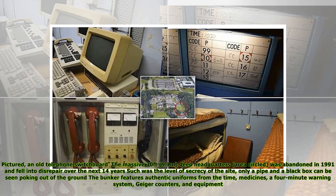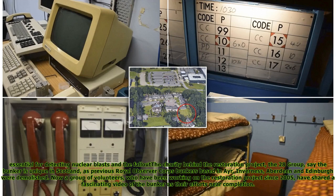An old telephone switchboard is among the features. The massive 30 feet — 9.1 meters deep — headquarters was abandoned in 1991 and fell into disrepair over the next 14 years. Such was the level of secrecy of the site, only a pipe and a black box can be seen poking out of the ground. The bunker features authentic uniforms from the time, medicines, a four-minute warning system, Geiger counters, and equipment essential for detecting nuclear blasts and the fallout. The charity behind the restoration project, the 28 Group, say the bunker is unique in Scotland, as previous Royal Observer Corps bunkers based in Ayr, Invernus, Aberdeen and Edinburgh were demolished.